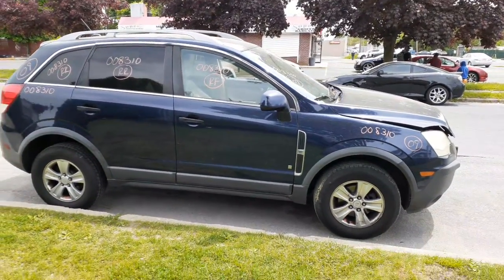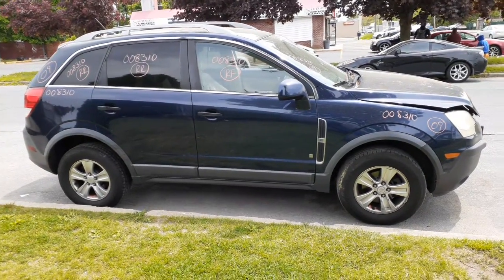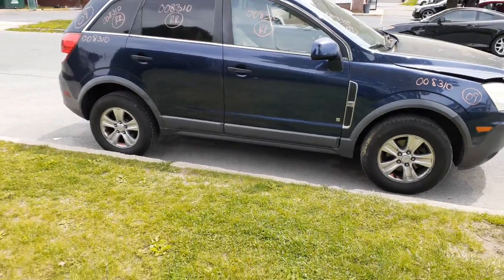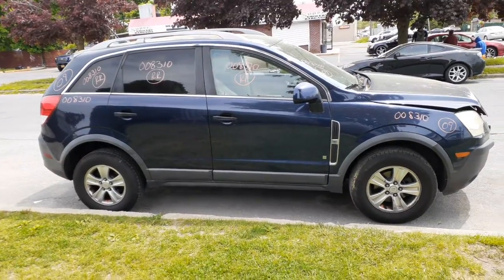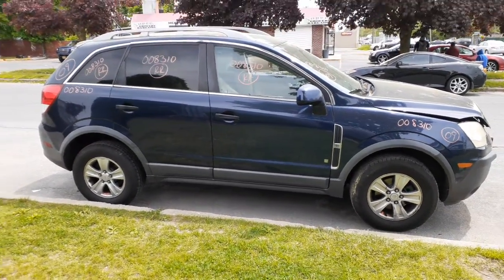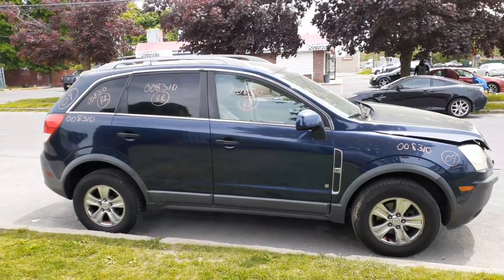One more time: 2009 Saturn Vue XE 3.5 automatic all-wheel drive, stock number 8310. A decent car — a little bit of damage here and there, bad transmission, but runs good. That's pretty much it — have a good day.